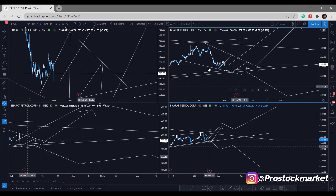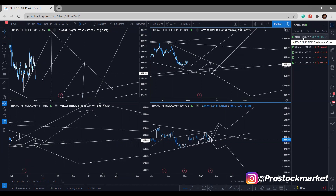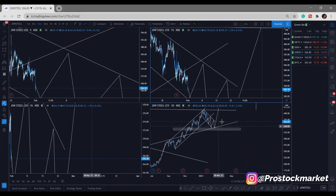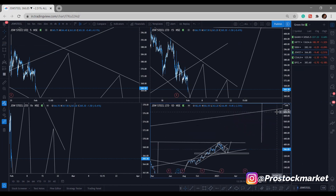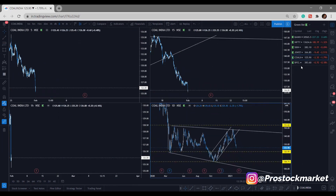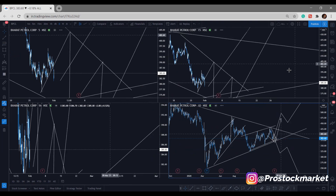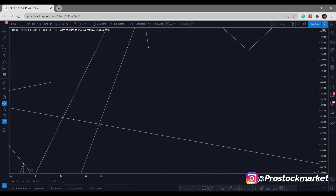So to summarize: sell bias in Bank Nifty, sell bias in Nifty 50, sell bias in SBI, sell bias in JSW Steel short-term but long-term buy bias with a target of 680 to 700. Coal India also has a buy bias long-term because inverse head and shoulders is forming. BPCL — I'll wait for more information and then decide how to react with the market.